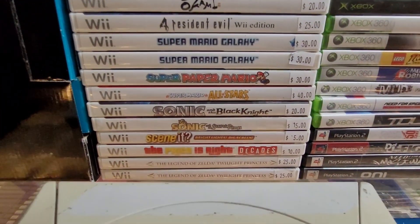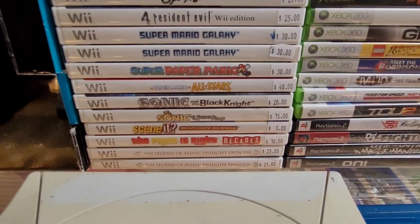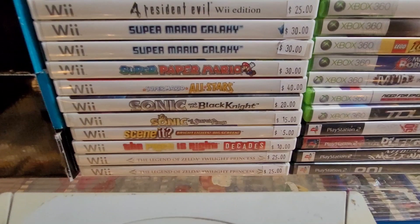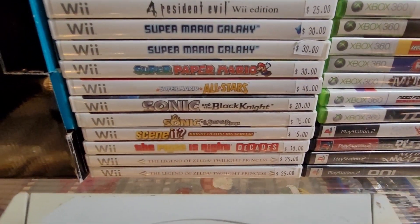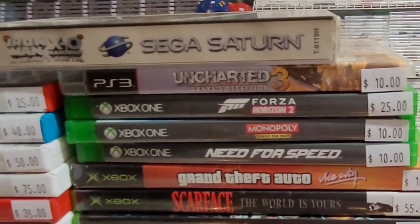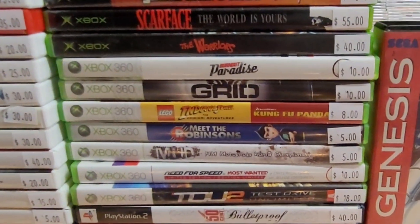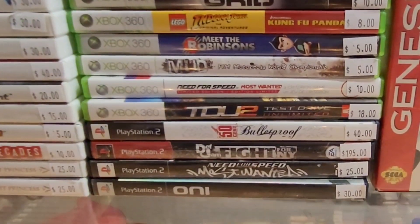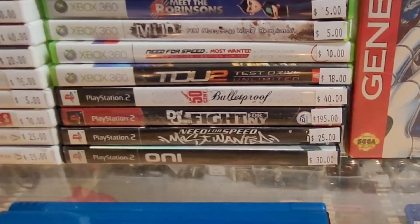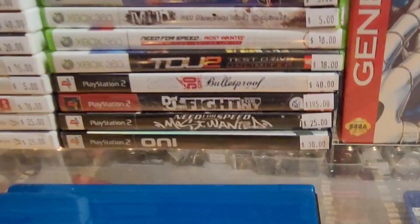Lots of nice games here: Okami, Resident Evil 4, Mario Galaxy, Super Paper Mario, Mario All-Stars, some Sonic games, Price is Right which is actually a really good seller for us, and a couple of copies of Zelda Twilight Princess. Some Xbox One, OG Xbox, some 360, and we've got some PS2 — you can see Def Jam, 50 Cent Bulletproof, Need for Speed, and Oni.